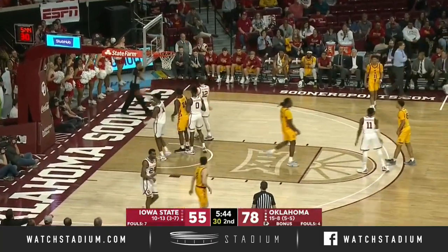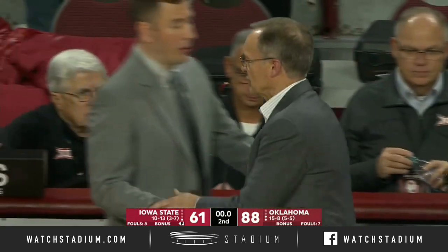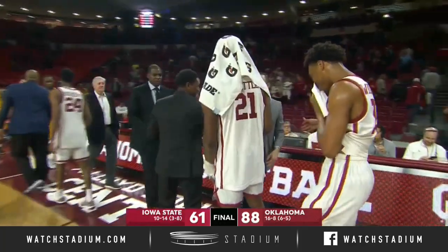Young double team. They're going to be moving down the stretch — a tough out. Sooners pick up the 90-61 victory over Iowa State tonight.